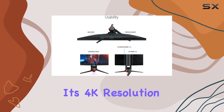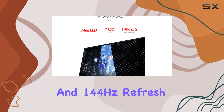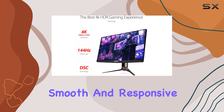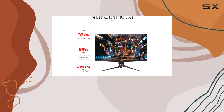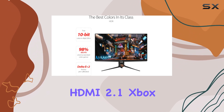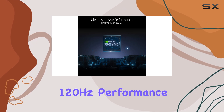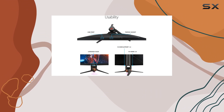Its 4K resolution and 144Hz refresh rate combined with NVIDIA G-Sync Ultimate support ensures smooth and responsive gameplay. While it may lack HDMI 2.1, Xbox Series X/S consoles can still achieve impressive 4K 120Hz performance through a chroma subsampling mode.